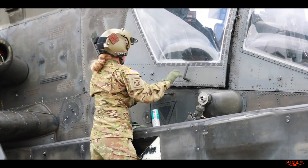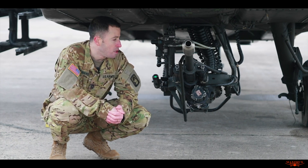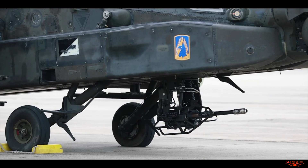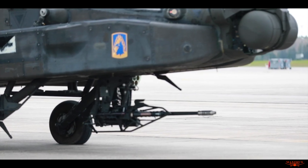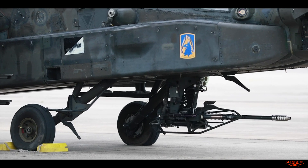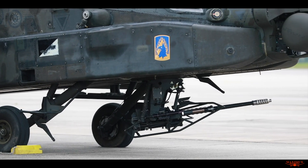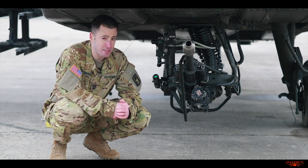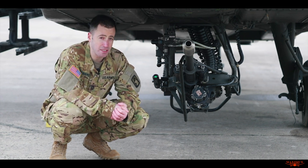This gun will move in accordance with the way the pilot is looking or where the sights are looking. It can move up to 86 degrees left or right, 60 degrees down, and it can deflect upwards up to 11 degrees. That allows us to engage targets in any direction, whether the aircraft is facing them or not, moving or stationary.